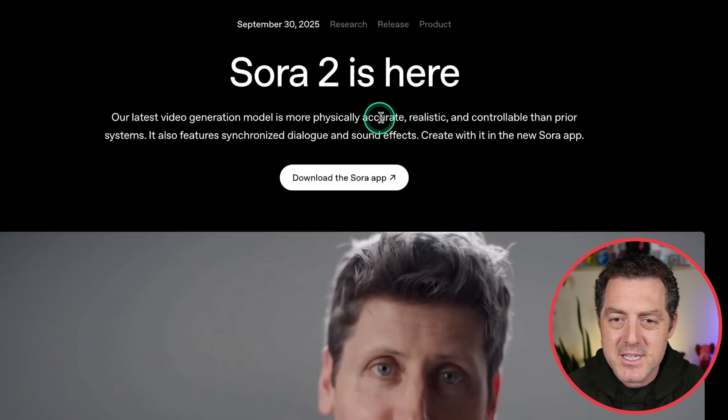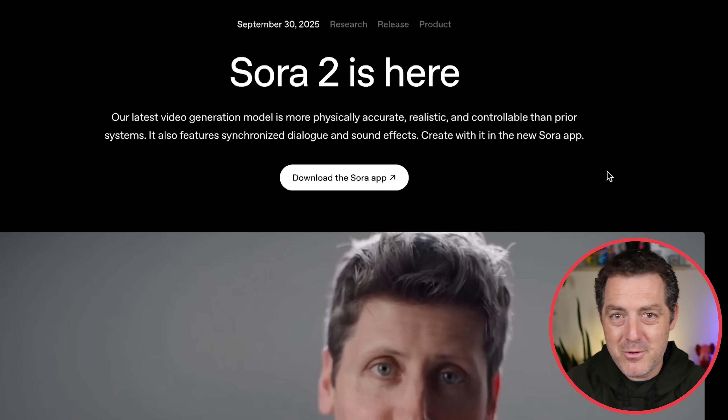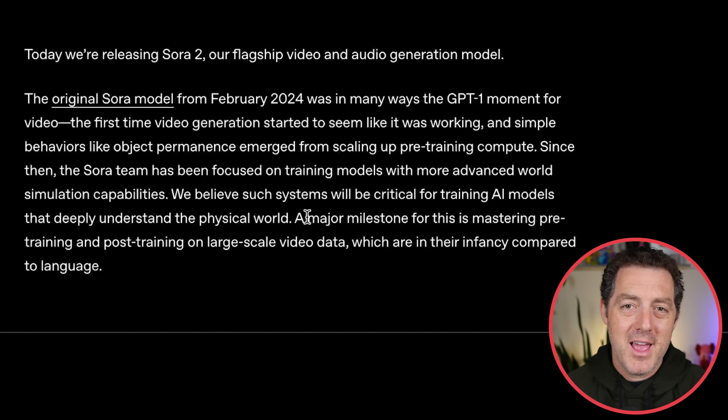Their latest video generation model is more physically accurate, realistic, and controllable than prior systems. It also features synchronized dialogue and sound effects. The Sora team has been focused on training models with more advanced world simulation capabilities — they believe such systems will be critical for training AI models that deeply understand the physical world. The VO3 team from Google DeepMind thinks the same thing. I just interviewed them and they effectively said that these world models are going to be used to train embodied AI, aka robots.